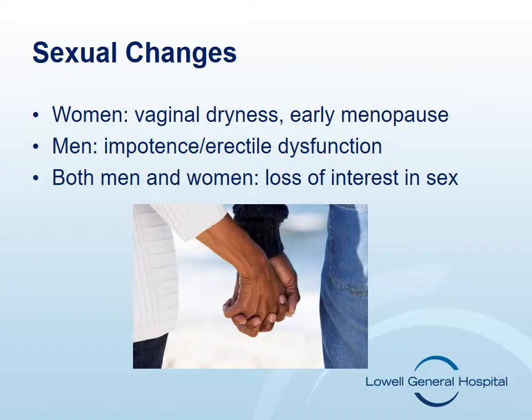Some types of chemotherapy can cause sexual changes. The changes can be different for men and women. Women may experience damage to the ovaries, which can cause hormonal changes. These hormonal changes can lead to vaginal dryness and early menopause. Men may experience hormonal changes which can lead to impotence. Some problems, such as loss of interest in sex, may improve after chemotherapy.